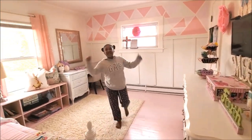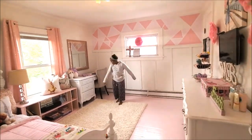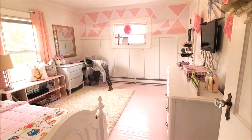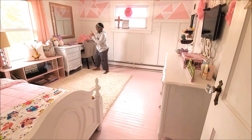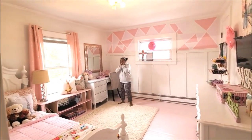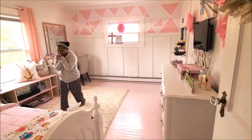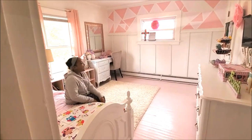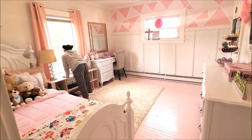So are you satisfied? You love your space? Yeah? Very good. Good — mama is happy, you're happy!